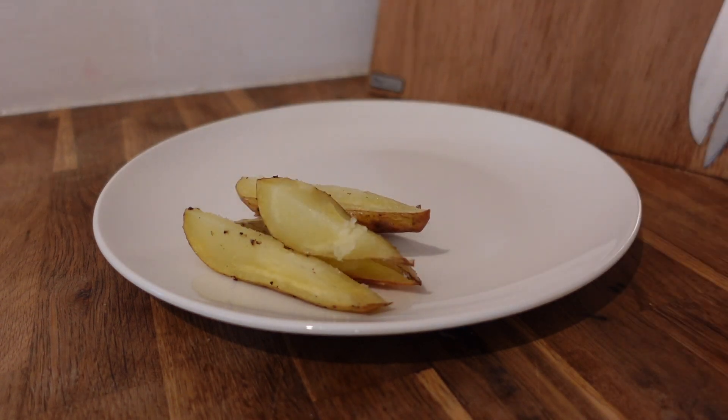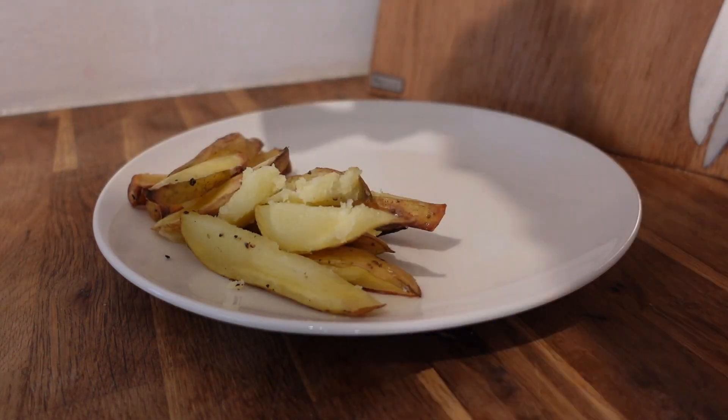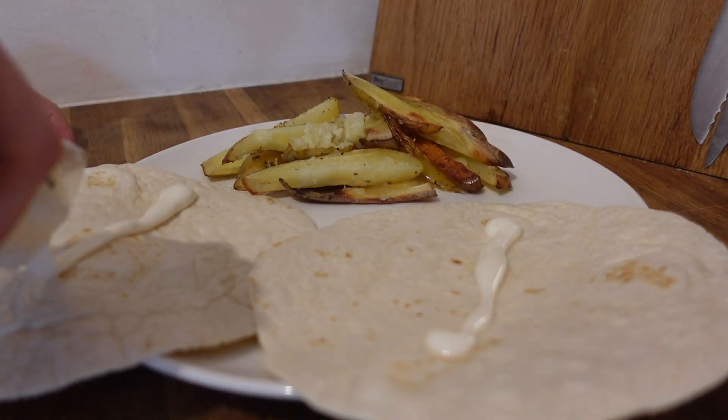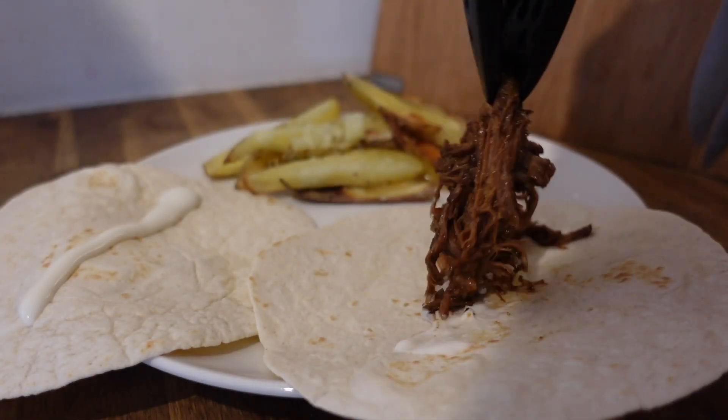Our final dinner was hoisin pulled pork tacos, served with chips, sesame slaw, pickled cucumber, and spring onions. It was really yummy. We'd never had pickled cucumber before, or sesame seeds in the coleslaw, but it was all really delicious, super easy to make, and the children really enjoyed it.